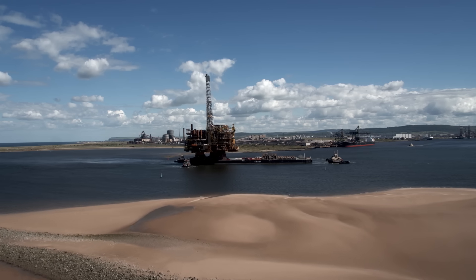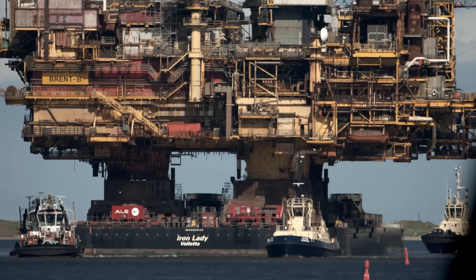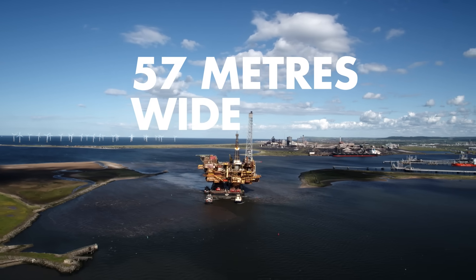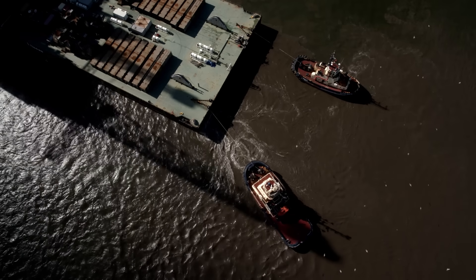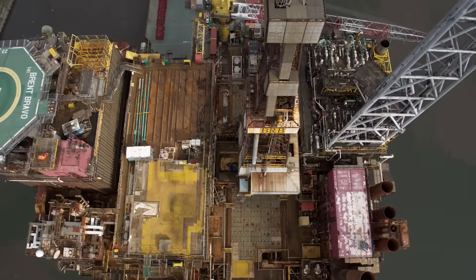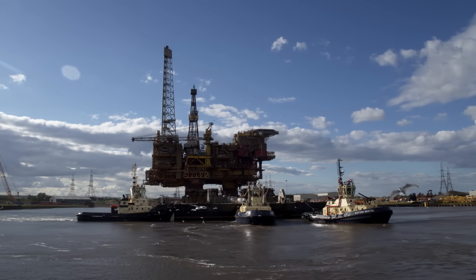Then tugs tow the Iron Lady barge through the sea and channel towards the Able facility. The barge doesn't have its own propulsion, so four tugs are needed to maneuver it down the channel safely — with the topside sitting on top — at the right tidal conditions, so we can sail all the way in in one operation. Then the tugs maneuver it in and moor it alongside the quay at Able.